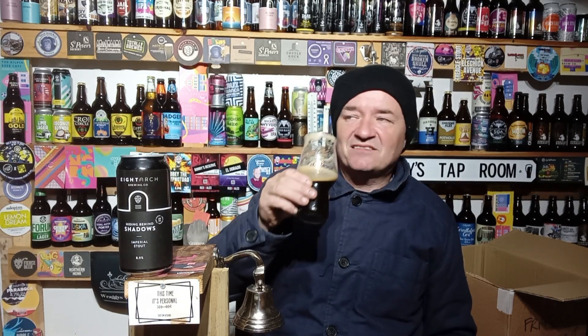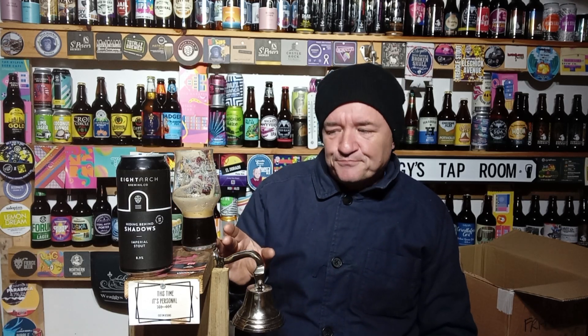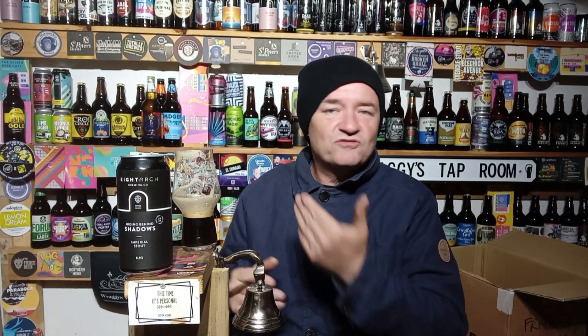Cheers. A cracker of an imperial stout — more of a straight-up imperial stout but very chocolatey, like a chocolate imperial stout at 8.9%. For me it absolutely smashes it. Good nose, great taste. At room temperature this would be stunning — I wish I'd bought two cans. Anyway, it is what it is. Out of five, for me it's a good 4.5 out of 5. Cracking brewery, cracking beer. Thank you for watching — cheers.